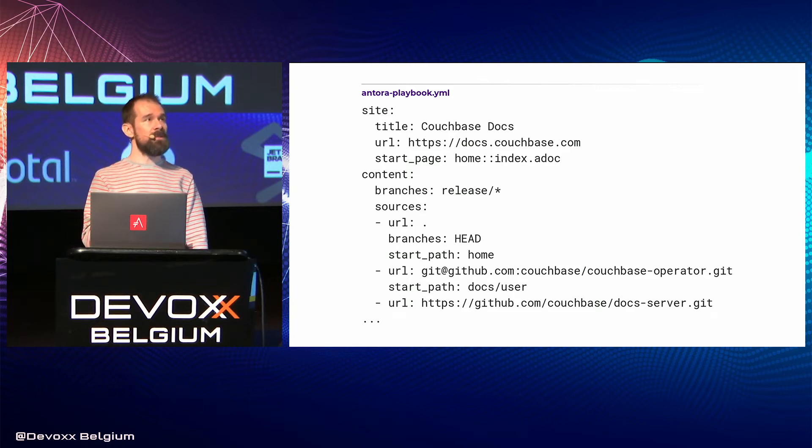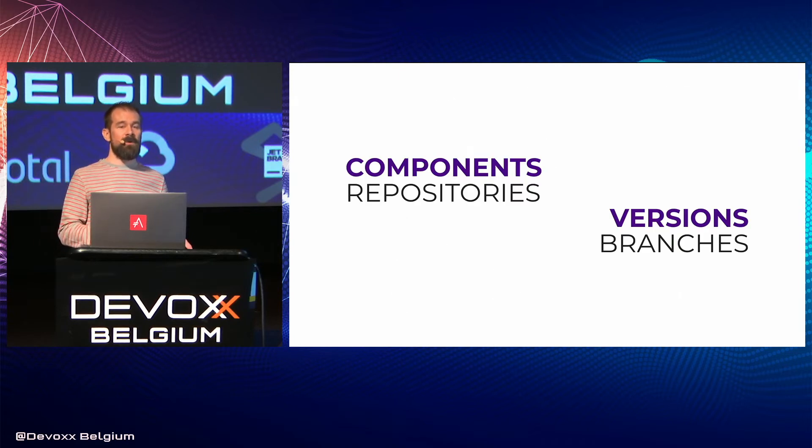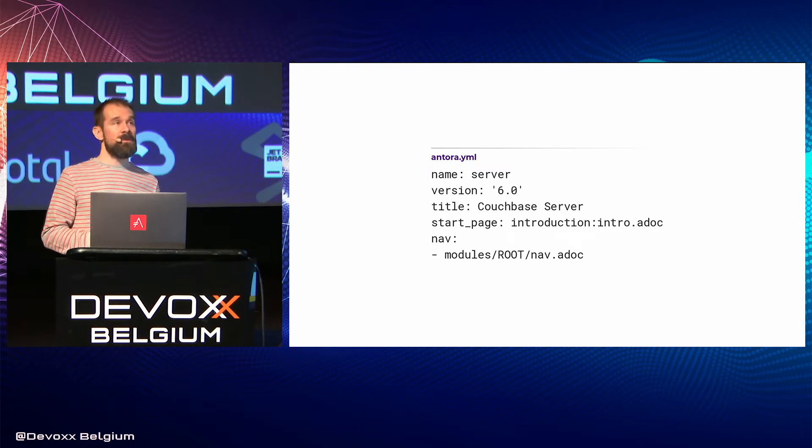Antora knows which repositories, branches, and start paths to scan or clone based on a simple inventory in a file we refer to as a playbook. If software is versioned, it stands to reason the documentation needs to be versioned as well — and Antora understands this. Documentation components, which you can think of as products, are a top-level construct in Antora, and versions of those components are also a first-class citizen. Each component is typically scoped to a Git repository, and each version is scoped to a branch, though there's no direct coupling. Every resource in the documentation is associated with one of these component versions, and the antora.yaml file is what tells Antora which files belong to which component version.